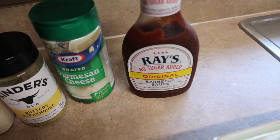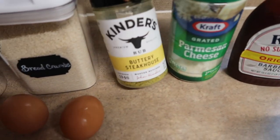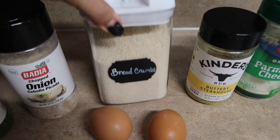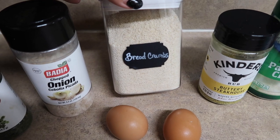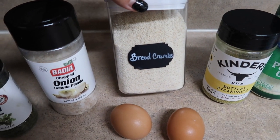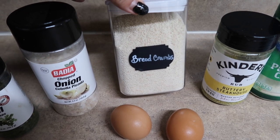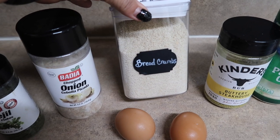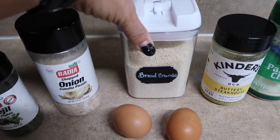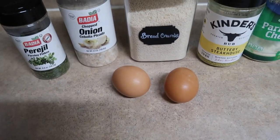I'm adding no sugar added Sweet Baby Ray's barbecue sauce, some grated Parmesan cheese, Kinder's Buttery Steakhouse, and breadcrumbs — these are the Simply Pope breadcrumbs I get from Winn-Dixie, the only place I can find them. They have really good macros and literally three ingredients, not all the other junk that a lot of other breadcrumbs have. They have one plain and one with Italian seasoning; I just get the plain and add my own seasoning. Also adding chopped onion flakes, parsley, and two eggs.